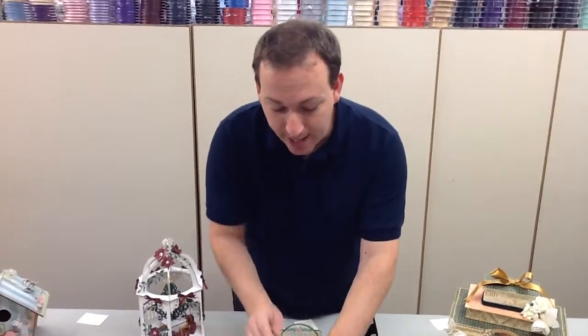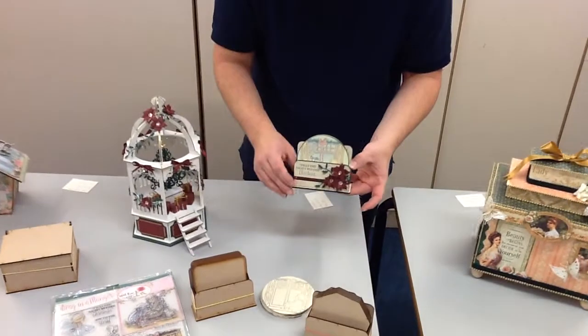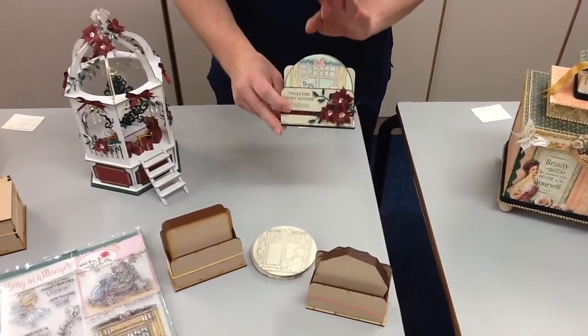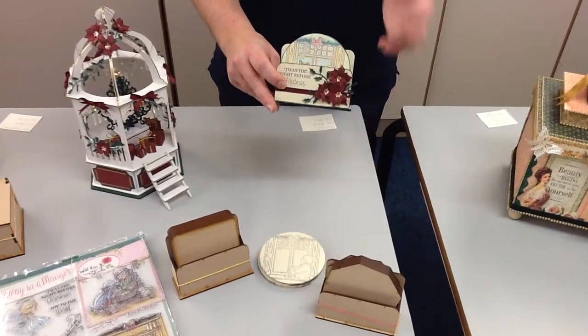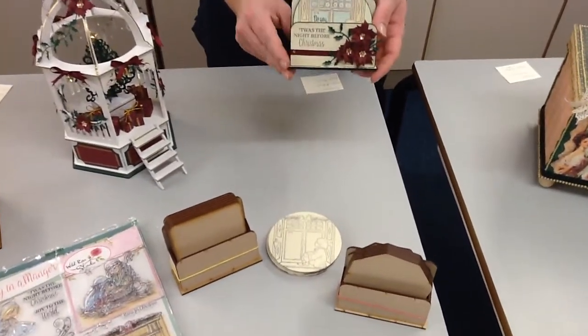So that's our hexagon. We also have a square and then the circle is the one that I've made the example of. The coaster sets are normally £5.49 and for that you get your six actual coasters and a holder. Of course this week with your 25% off that's only £4.11 per set and I think these would make a really lovely Christmas present.